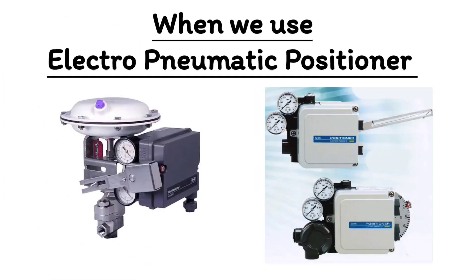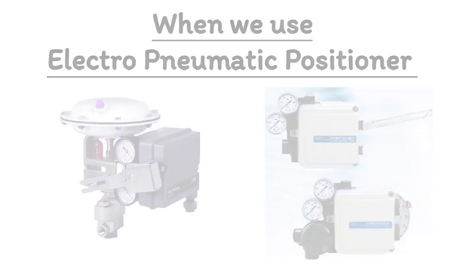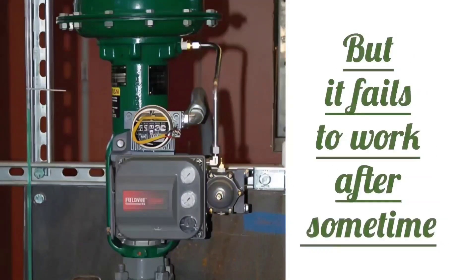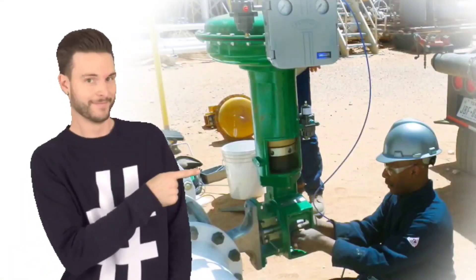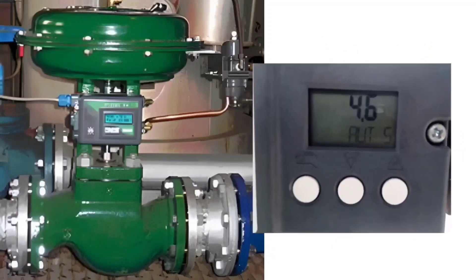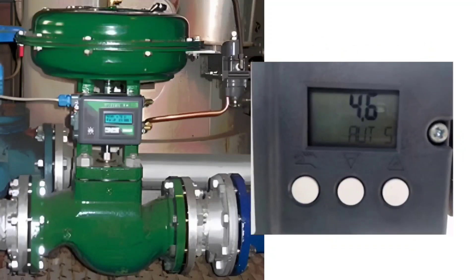Next is performance feedback. When we use a normal electro-pneumatic positioner, the position feedback signal of the valve has to be taken separately, which normally fails after some time. So the valve's opening percentage has to be seen in the field. Smart positioner has an inbuilt valve position indicator and you also get the feedback of the position of the valve.